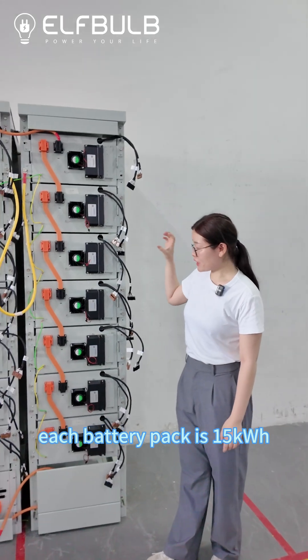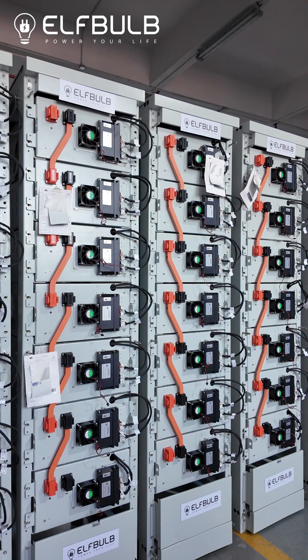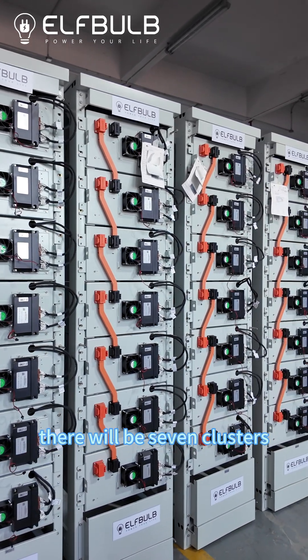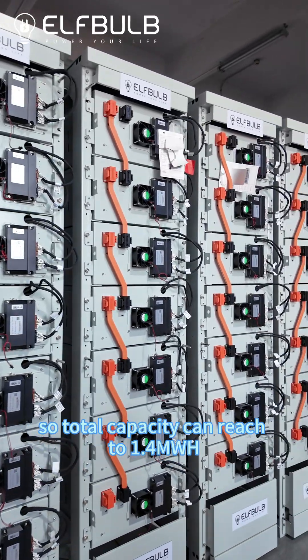Each battery pack is 15 kWh, and the total capacity is 200 kWh. With 7 clusters and 98 battery packs, the total capacity can reach 1.4 MWh.